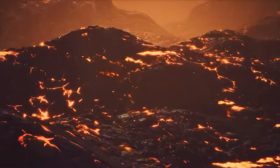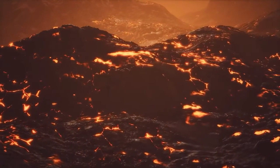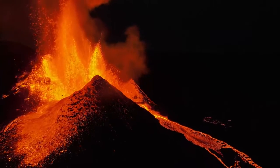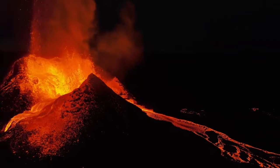This rift zone is part of the global system of mid-ocean ridges that encircle the earth like seams on a baseball. At these divergent plate boundaries, tectonic plates move apart, creating new crust as magma rises from below to fill the void. The continuous pulling apart of the plates at the mid-Atlantic ridge leads to frequent volcanic activity as magma easily reaches the surface through the thinning crust.